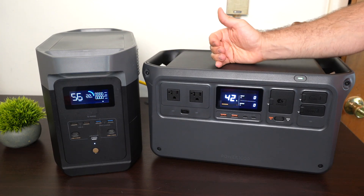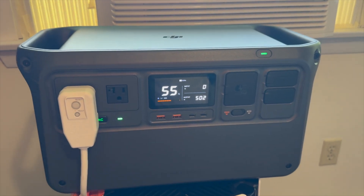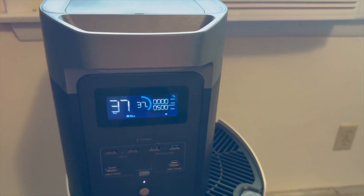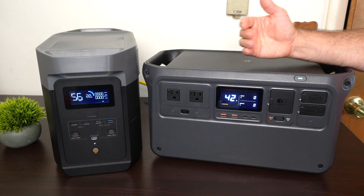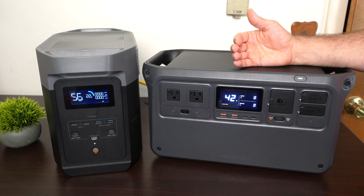Either one of these can start a full-size refrigerator, and I've run them for many hours. I even tested both with a 6,000 BTU window air conditioner, and I was surprised both were able to start and run it without trouble. If you need the most surge power to start a compressor, the Power 1000 offers that 4,400-watt surge rating.